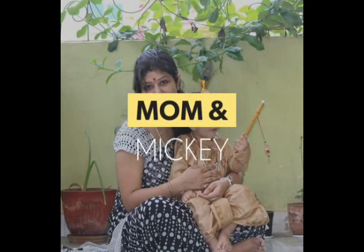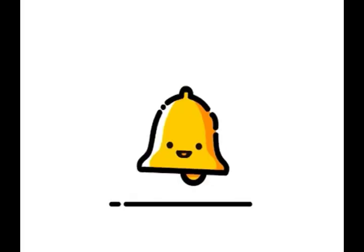If you haven't subscribed to my YouTube channel yet, please subscribe and hit that bell icon for regular notifications. Hi guys, my name is Priyanka and I welcome you all on my channel Mom and Mickey. This video is going to be a very fun video because in this video I'm going to tell you how you can do salon style highlights just at home.